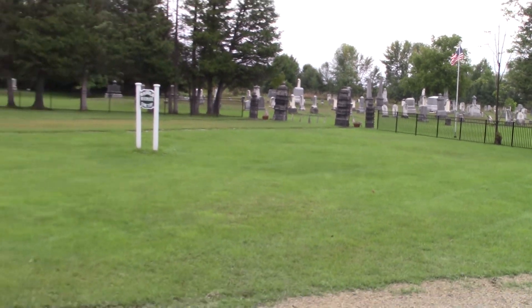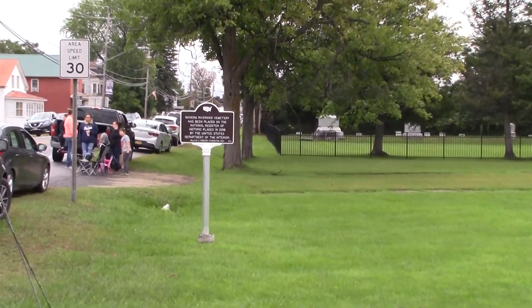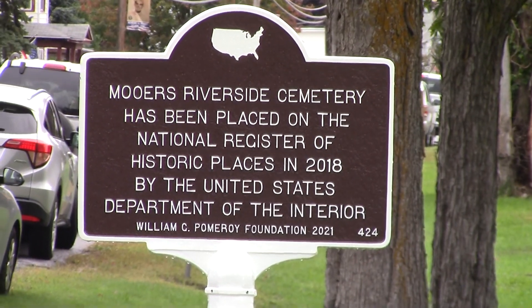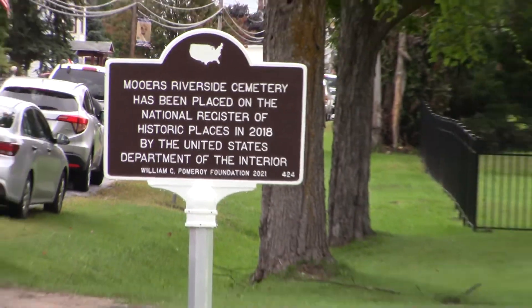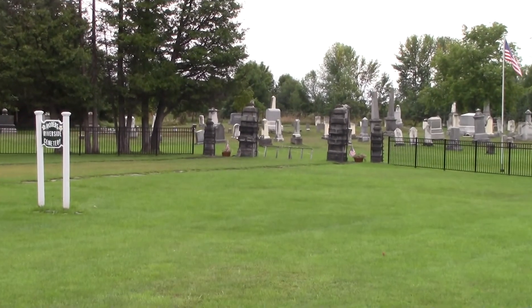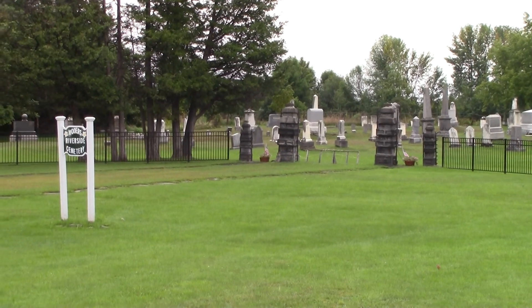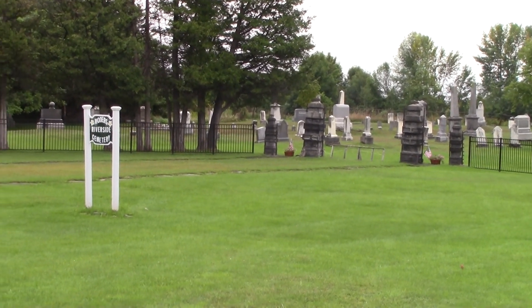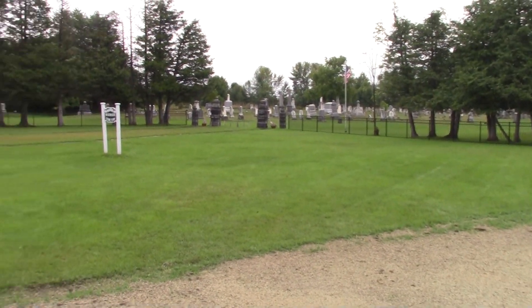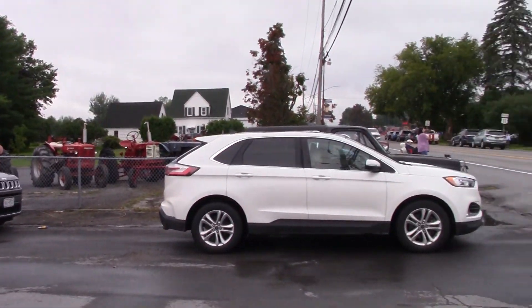We don't think we've ever started a video with a preview of coming attractions, but we want to let you know that coming soon we'll be doing a little video right here at Moores Riverside Cemetery. We'll be looking closer at that plaque, and they'll be putting up a new gate very shortly. We'll be coming here with Mickey Brassard and maybe some other folks to do a little update on this Riverside Cemetery in Moores.